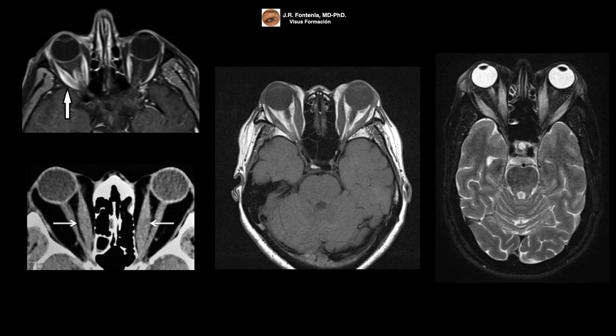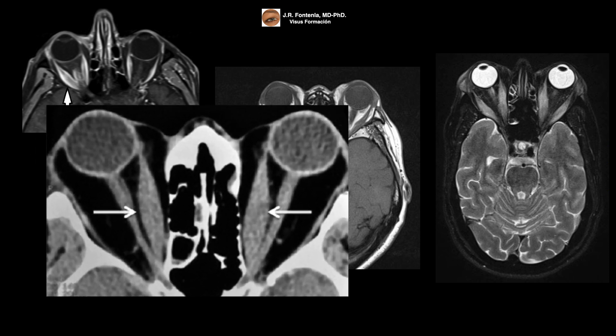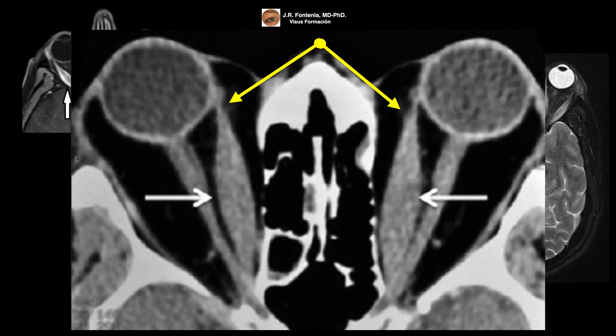Here you can see other examples of this radiological sign. Remember that in orbital pseudotumor, the tendinous insertions are also affected — they are also enlarged — which helps to distinguish between the two diseases.